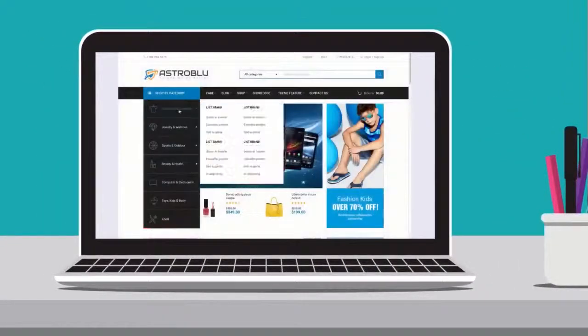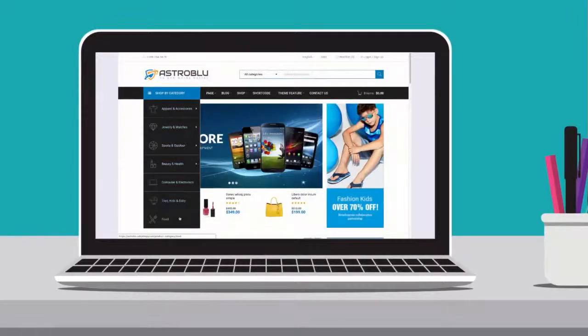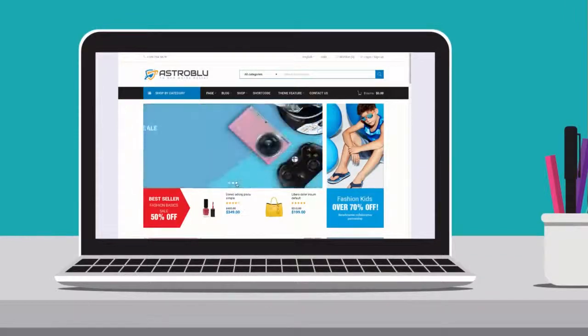I've never been a fan of ugly and tedious e-commerce websites. In the modern world of online marketing, a good e-commerce website is not enough.